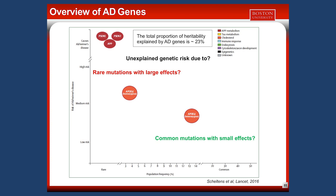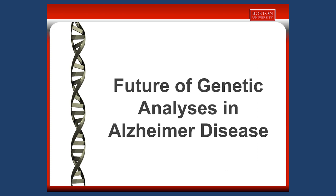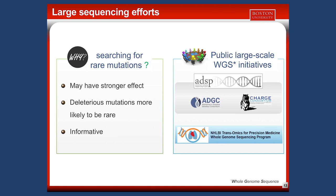I would now like to talk about three areas that are the future of genetic analysis in AD and that I am working on. The first topic is a large-scale sequencing effort to detect rare mutations. DNA sequencing aims to determine the complete DNA sequence of an individual, and this is now feasible on a large scale because sequencing costs have reduced dramatically. We think there are rare mutations with strong effects on AD risk that we have not yet detected.